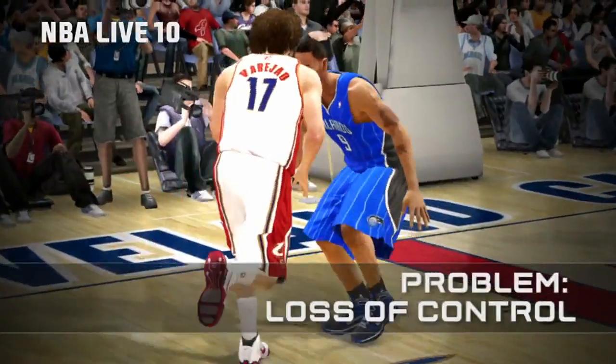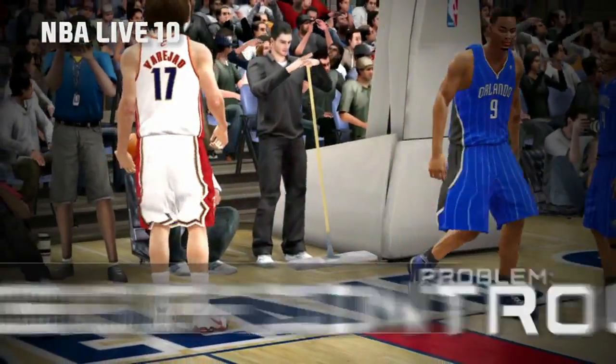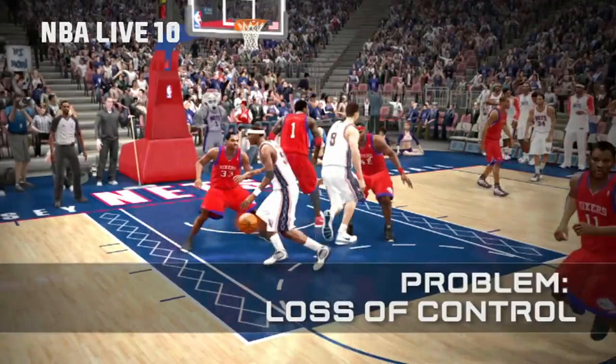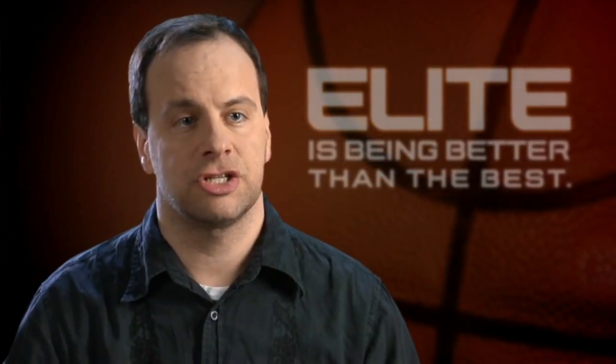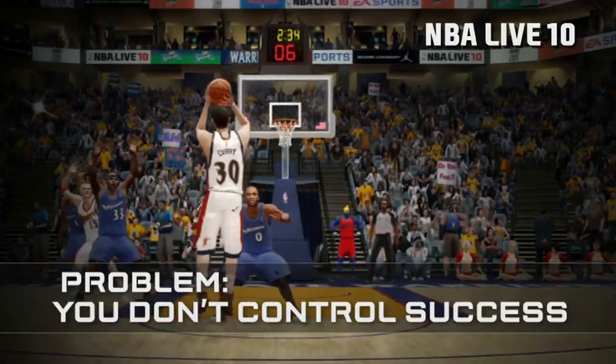There are two main complaints we've heard about basketball video games. The first is losing control of your player — you'd be stuck in two-man animations and you feel like there's that sucking and pulling feeling where you're not in control. We completely had to go away from that. The second is that shooting is based on luck. You press a button, the ball goes in the air, and you have no control over whether it goes in or not. And that's just not realistic.